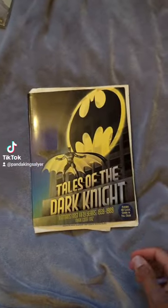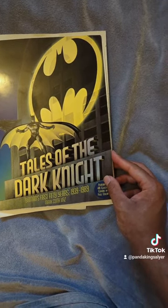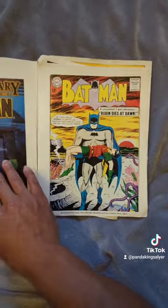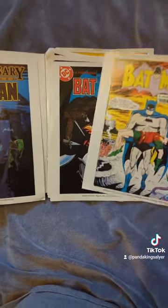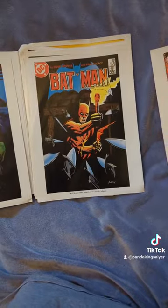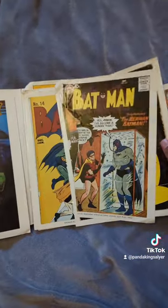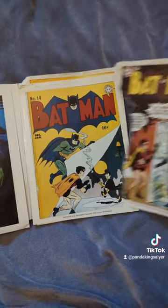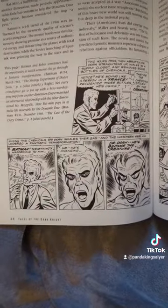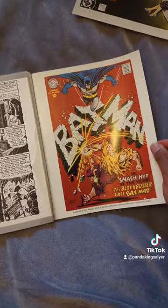Then we have Tales of the Dark Knight: Batman's First 50 Years, 1939 to 1989. This basically gives you a brief history of him. There were pages in the book that I ripped out when I was younger because I didn't know any better — they're just different covers. It shows a little bit of the Creature from the Black Lagoon, then Bat-Mite, Tales about the Batman movie, and more posters.